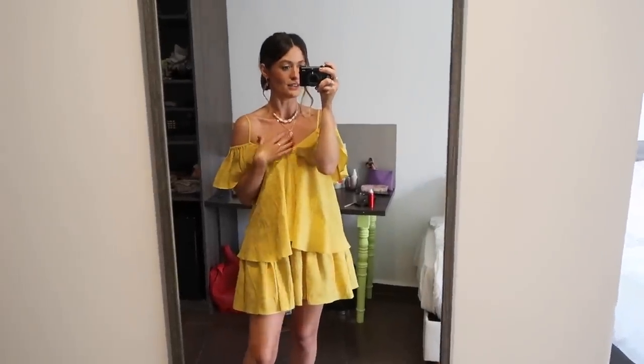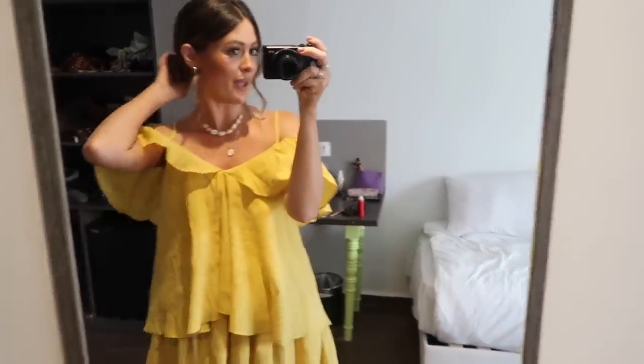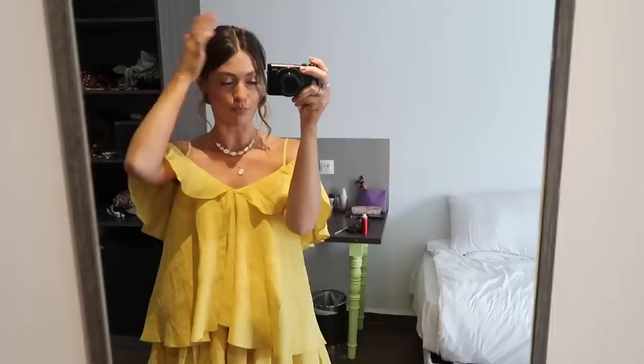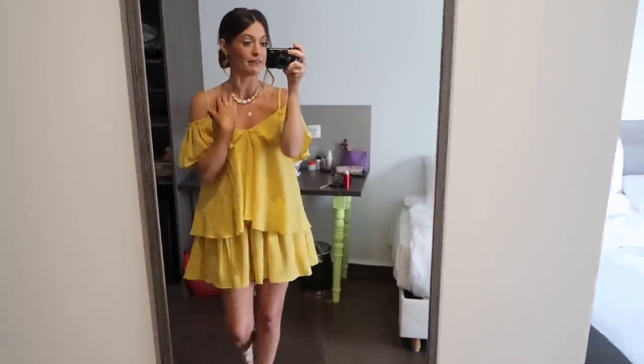That is my outfit of the evening - nice and yellow and summery. Haven't got much of a tan yet but we'll work on that tomorrow. I've just popped my hair up in a little bun just because it's too hot to wear it down - it makes my neck a little bit sticky.